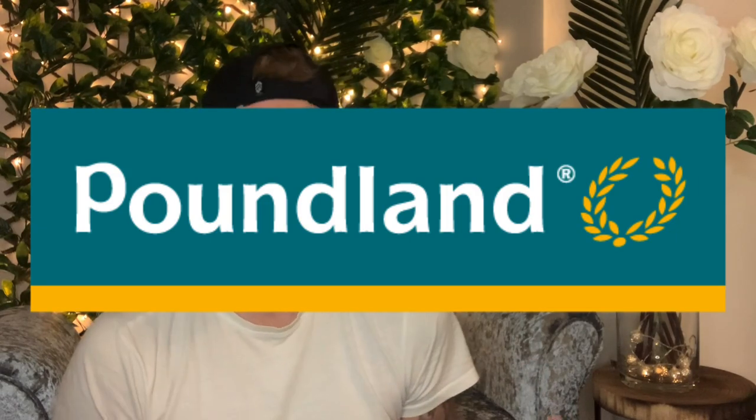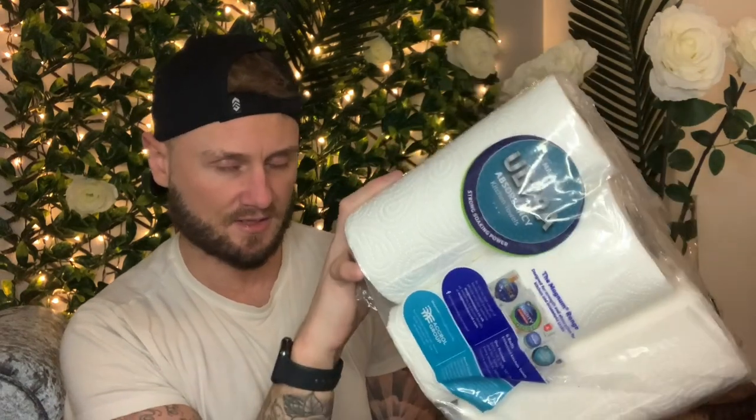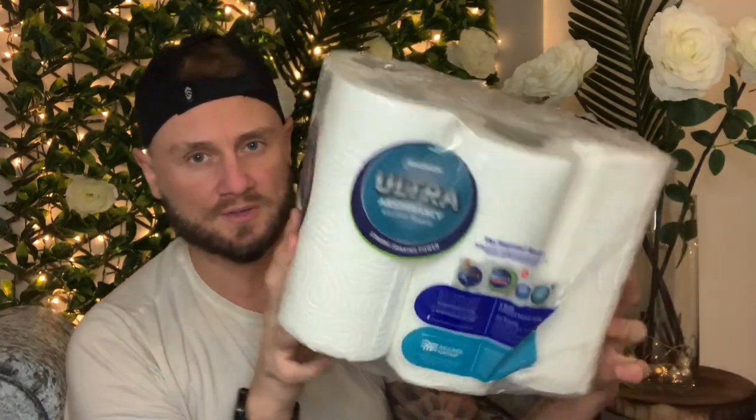I'll show you the Poundland bits first because there's not that much there. I'm filming this on the 14th of January, so it might go out around the 16th. One Below still has lots of stuff reduced, and they've had Christmas bits at 50% off for weeks. I'll show those at the end as they're probably the more exciting bits. From Poundland, first up was kitchen roll — a pack of six for only two pounds. It's not going to be the best, but it's just for what I need.